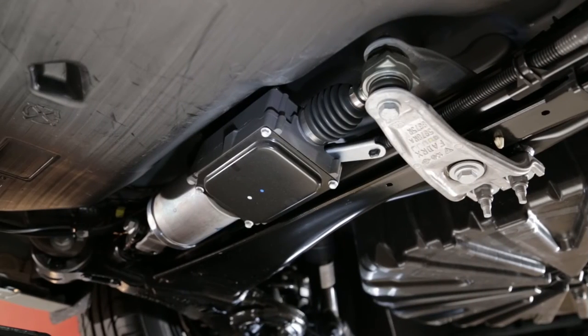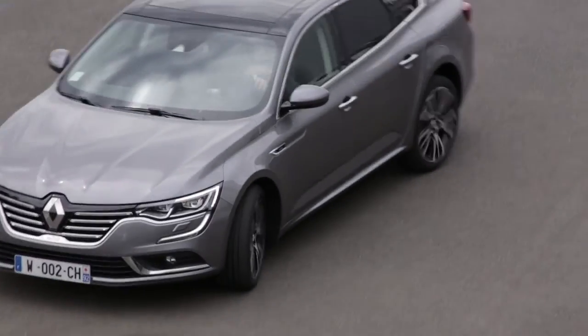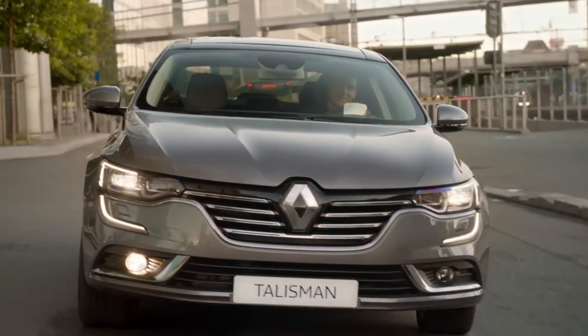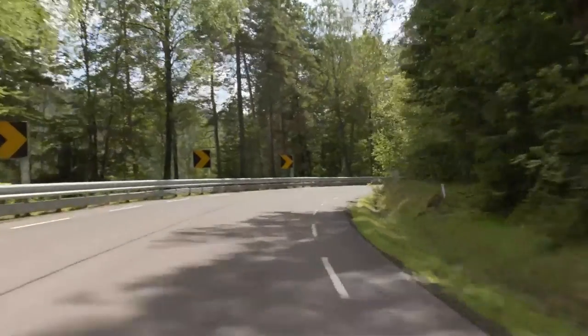Depending on the version, the 4-Control 4-wheel steering system provides agility, manoeuvrability and safety. This system is combined with the guided suspension, which guarantees an optimum balance between comfort and road holding.